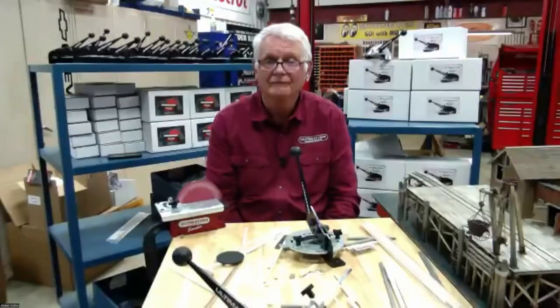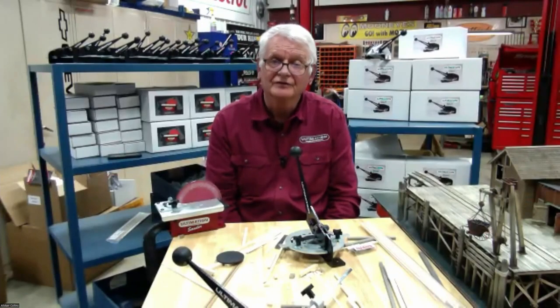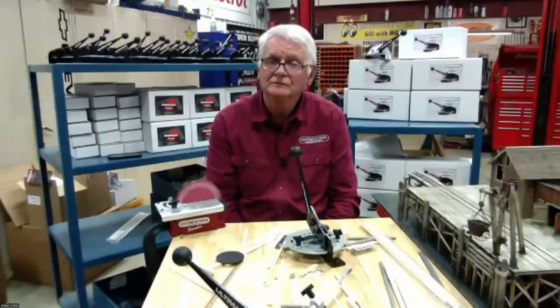Jeff has asked to do a demo on the repeater, but if you go on to Al's website — the Ultimation website — there's a really good demo on how the repeater works. Question: 'Does it cut styrene?' Yes, it does. And your website, I believe, is ultimation.ca? That's right — ultimation.ca. Daryl asks: 'Can you reverse the blade for left-handers?' We had that question on Sunday, didn't we?